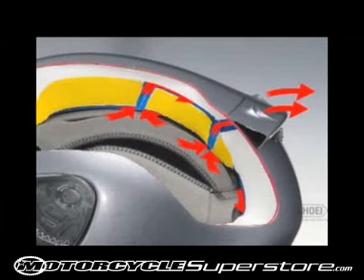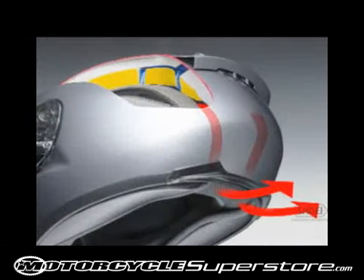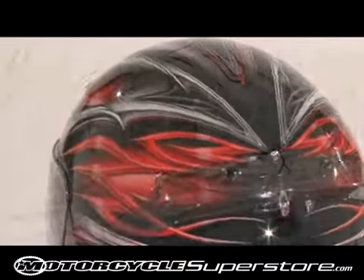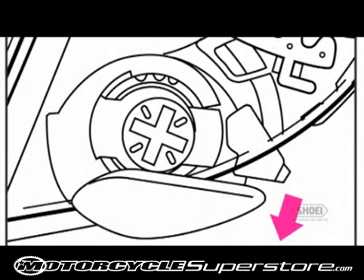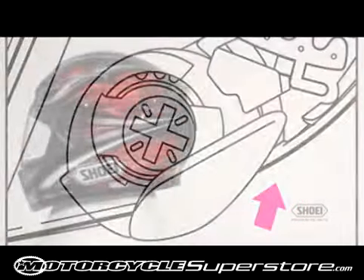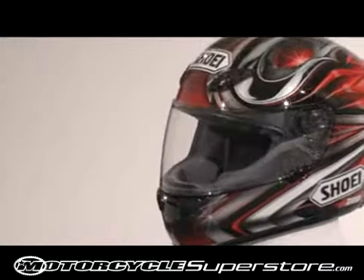Rear air exhaust and neck outlet vents vacuum warm and moist air from the rider's head. An aerodynamically placed aero spoiler helps minimize lift on the rider's head and neck at speed. A 3-position preset shield opening lever and locking mechanism allows you to either crack the shield open slightly or lock it closed for racing applications. The helmet also features a 100% optically clear 3-dimensional CX-1V shield.